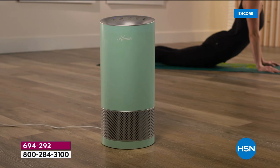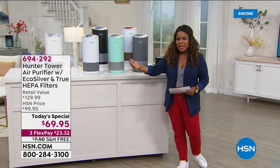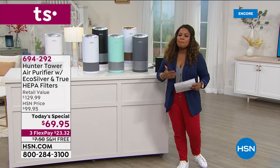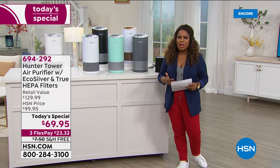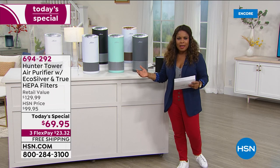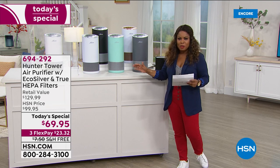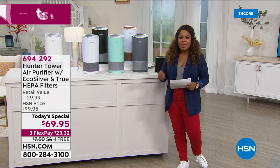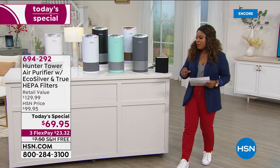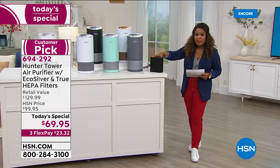We're wearing face coverings, wearing masks, moving into the fall very quickly, and of course getting into flu season. What better time to clean the air in your home than now? This is our Today's Special — an air purifier from Hunter. We presented one earlier in the year, back in March, and it sold out early. By morning, the aqua color was already completely sold out. We were able to bring it back for one more day. I recommend picking up an additional air filter — one comes with it, but it's always great to have on hand.